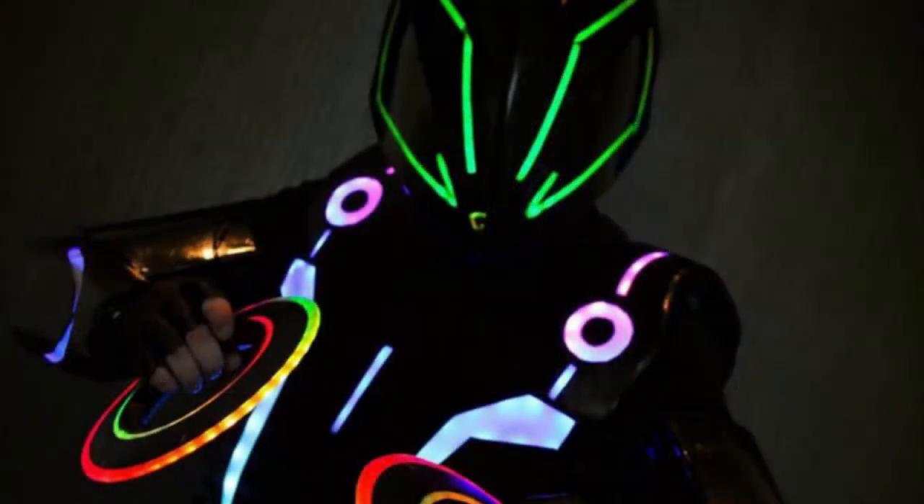In almost every single project, especially when it deals with lighting, it's almost always: how do I have enough power to make it last as long as I want? That was probably the biggest issue with my Tron costume. That costume had somewhere on the verge of 800 to 1,000 LEDs throughout the entire costume. How do you power that many LEDs for five hours without having to switch out battery packs and take off half the costume to do it in the process?